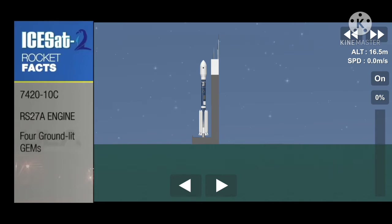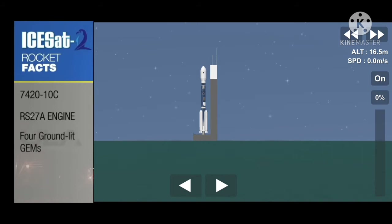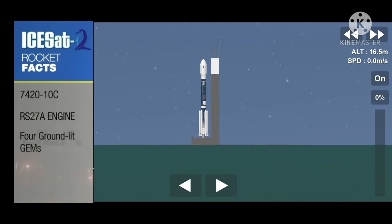The core of the Delta II rocket, or first stage, utilizes RP-1 and liquid oxygen to power the Aerojet Rocketdyne RS-27A engine. In conjunction with the RS-27A, we have four graphite epoxy solid rocket motors, or GEMs, that are ground-lit, and they provide that extra thrust to get ISAT out of Earth's atmosphere.